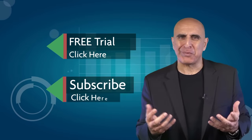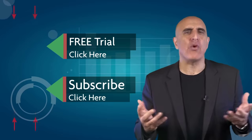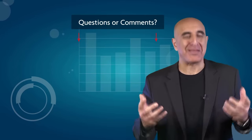If you like this video, please subscribe to our YouTube channel where you can view many more stock trading videos. Questions or comments, please submit them below.